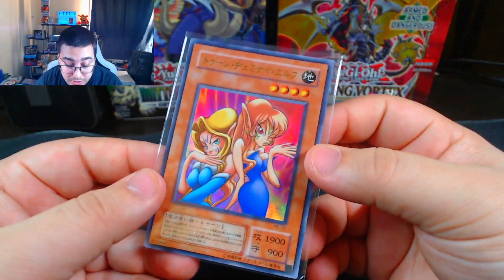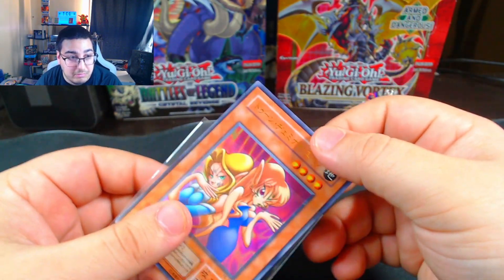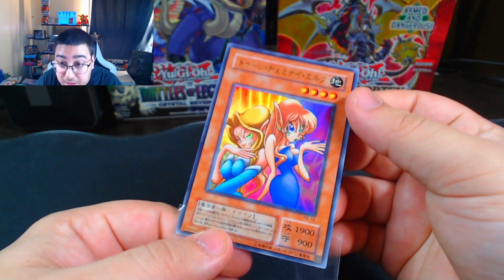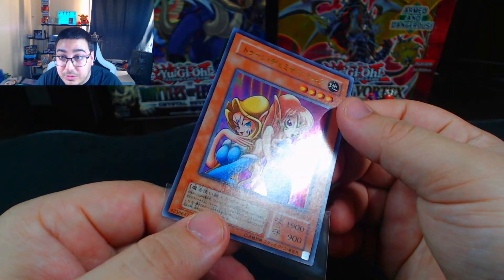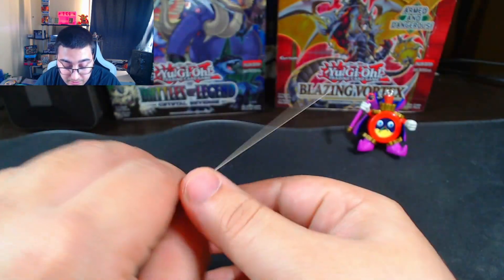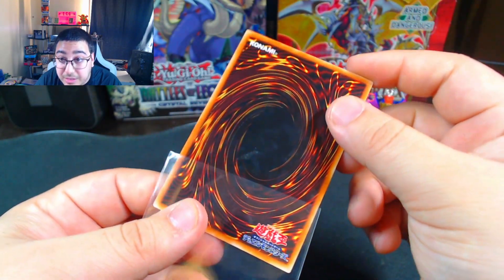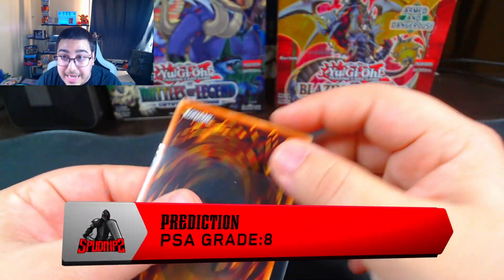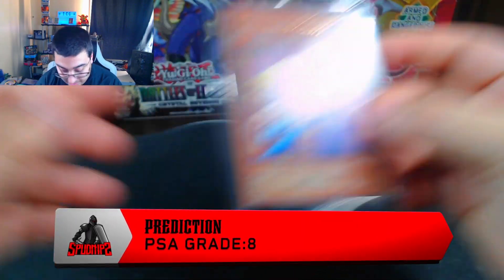Next is going to be a Toon Gemini Elf from the OCE — I actually don't know what set this is from, but it looks like it's in really good condition. I've never played with it. There's no marks on the front from what I can tell. There's a smudge on the back right there in the middle. There's no print lines or anything. I'm going to guess an 8 on this one, but we'll see what they come back with.